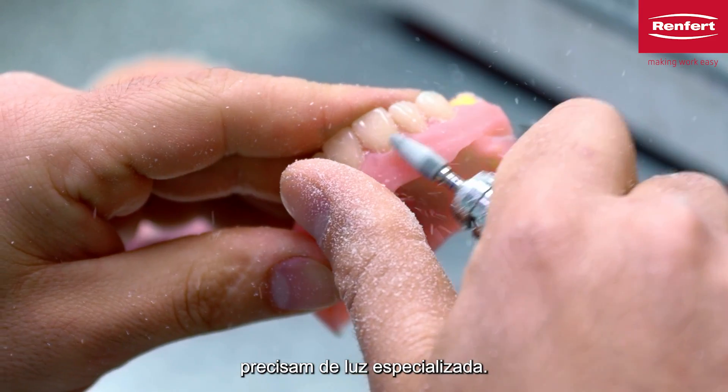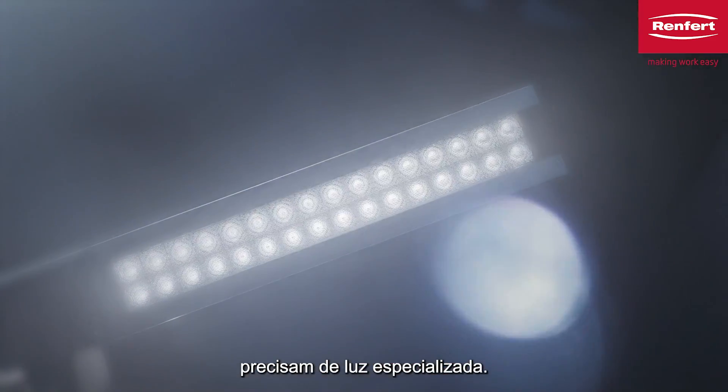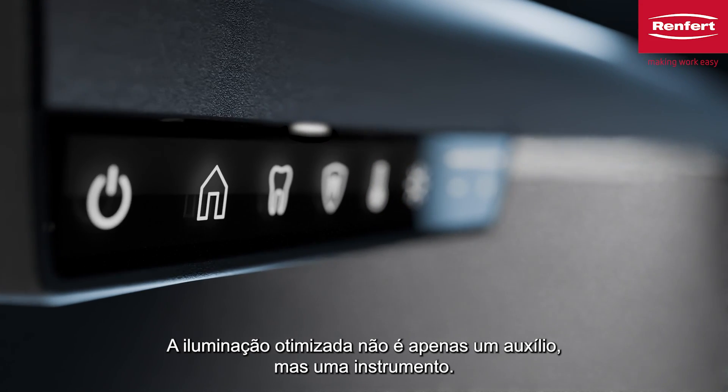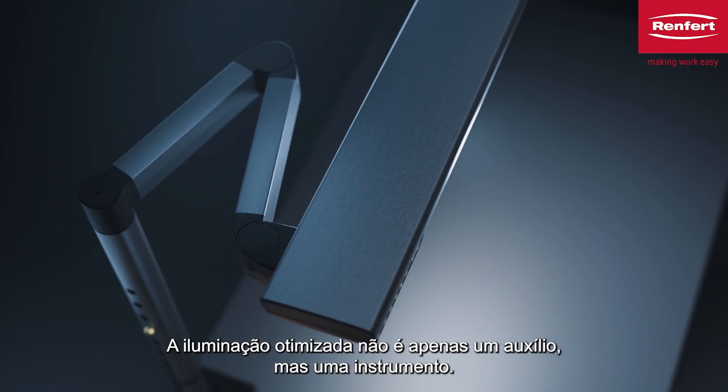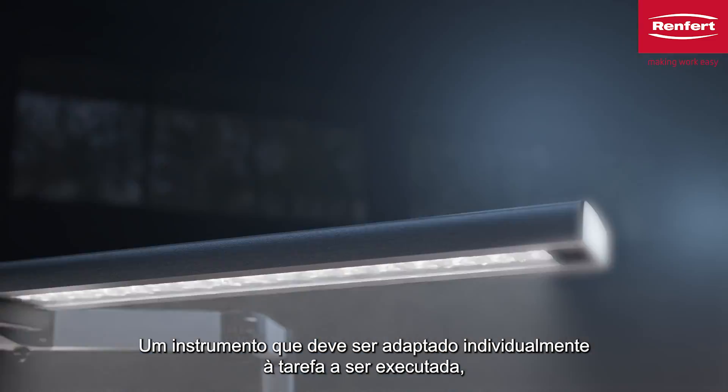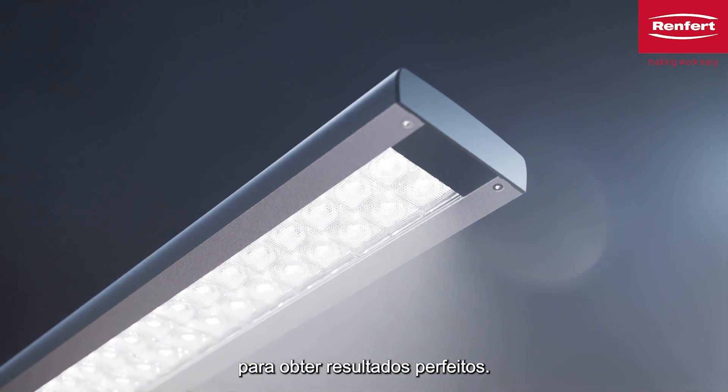Professionals need specialised light. Optimal lighting is not just an aid, but a tool. A tool that should be individually tailored to the task to be performed, to achieve perfect results.